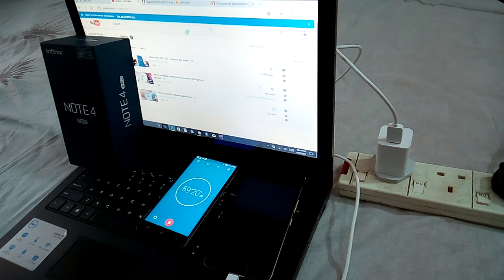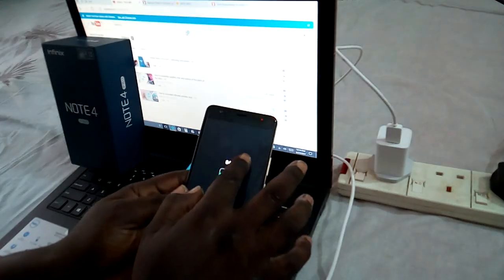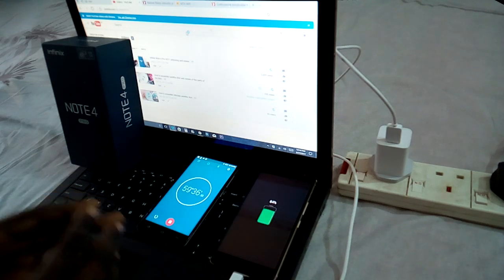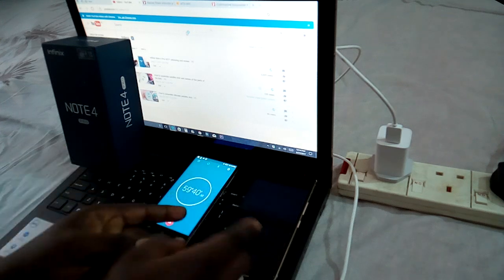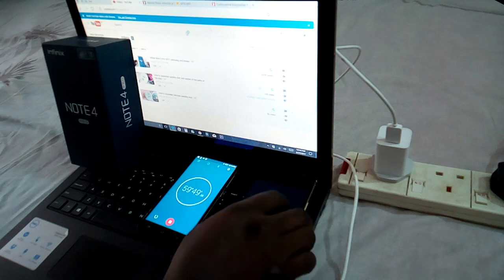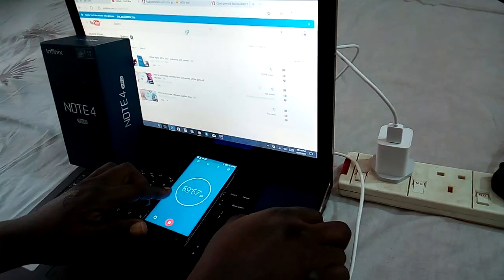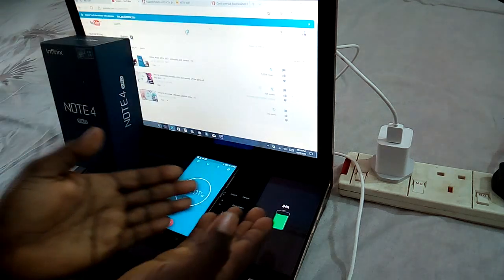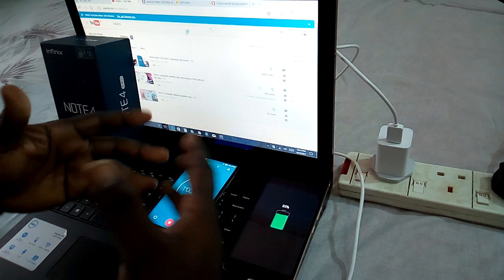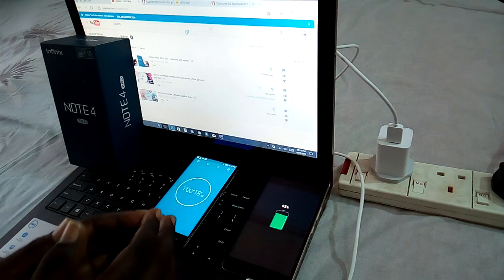It's now 59 minutes 20 seconds and the fast charging logo is no longer showing at the top — but we're at 84%. From my week of using this phone I've noticed that once it gets to this stage it takes quite a longer time to reach 100%. We're almost at one hour of charge and it's 84% with the fast charging logo gone. Let's check again soon to find out when it reaches 100%.